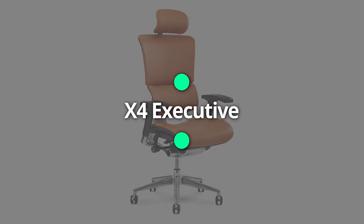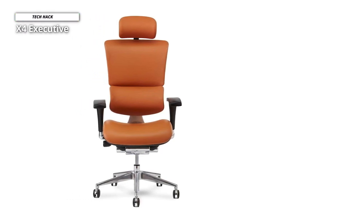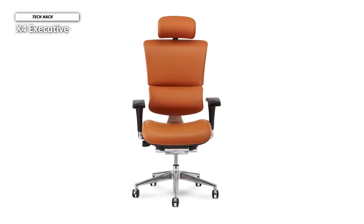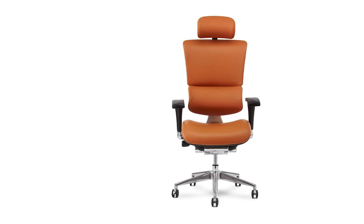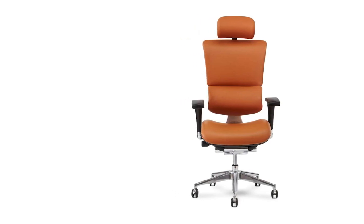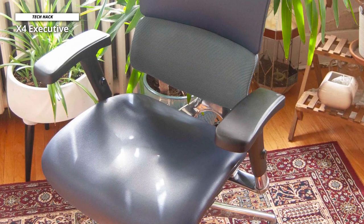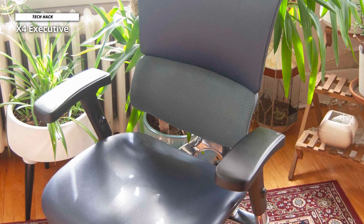X4 Executive. Comfort and build will likely be the main points of interest to you, and it is the area that the X-Chair X4 excels. The X4 Executive leather chair is top drawer in both build and comfort. The black X4 chairs with memory foam seating and headrests are genuinely enjoyed every second sitting down on it. The X-Chair comes with several feature options, including a DVL, which is what X-Chair calls their lumbar support.